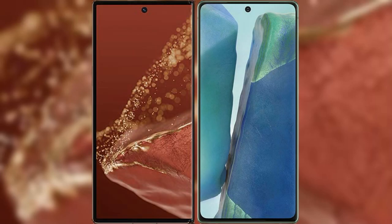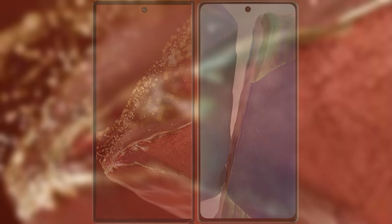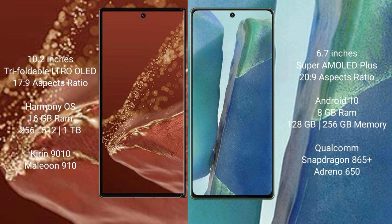I will compare the new Huawei Mate XT Ultimate with Samsung Galaxy Note 20. Huawei Mate XT Ultimate features a 10.2-inch triple foldable LTPO LED display with a screen-to-body ratio of 17.9. Samsung Galaxy Note 20 has a 6.7-inch Super AMOLED Plus display with a screen-to-body ratio of 20.9.